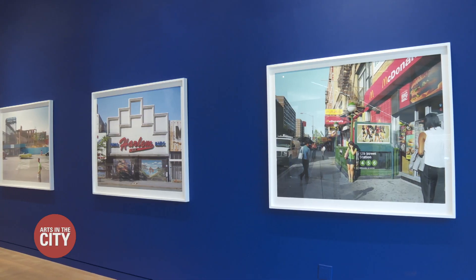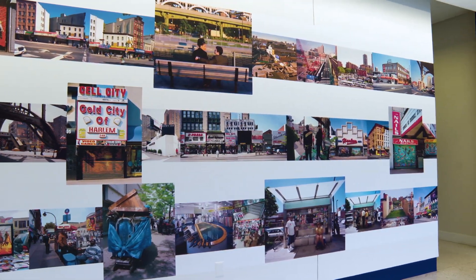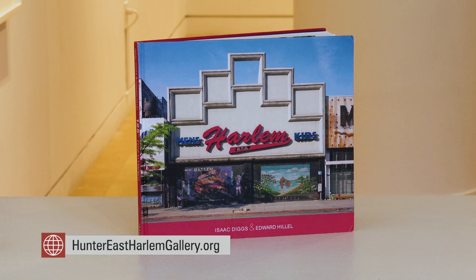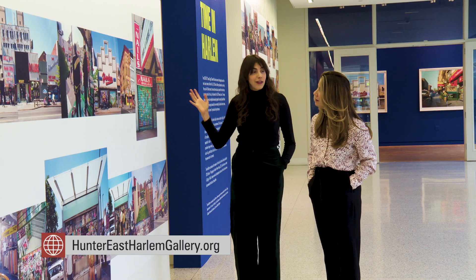The exhibition is sort of bittersweet because we can look back and see how Harlem was a few years ago — not too long ago — but we also can see the changes. The gallery is located at Hunter College's Silberman School of Social Work at 119th Street and 3rd Avenue. Images stretch along a bright hallway leading into an exhibit space. The photographs here are also part of a book by Diggs and Hillel, and the project coincides with a second book by the gallery highlighting multiple artists who have documented 125th Street.